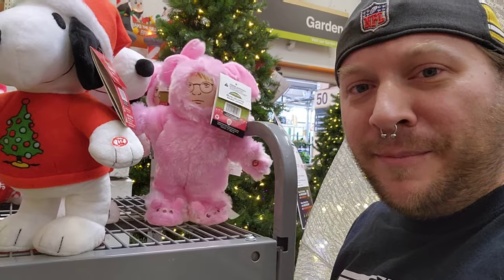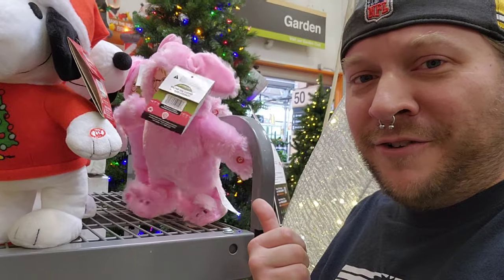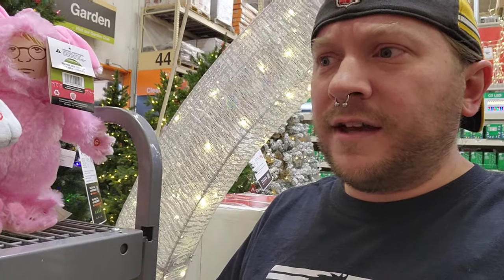That's adorably creepy! I like A Christmas Story but I don't know about that — he's a little drunk after dancing like that. I'd fall over too.